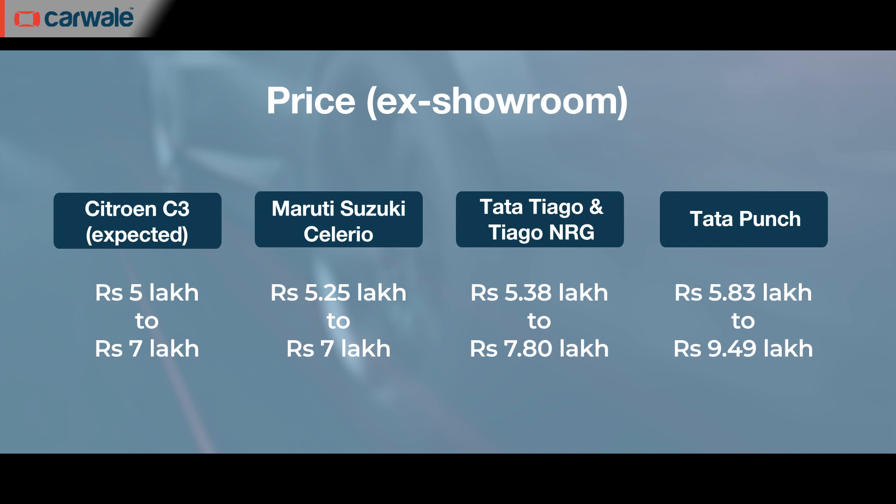The turbocharged C3 is expected to retail around Rs. 6–7 lakhs at the showroom. In terms of competition, the C3 will compete with the likes of the Maruti Suzuki Celerio and WagonR, apart from some versions of the Swift and Tata Punch.